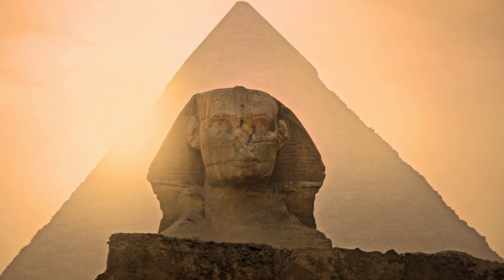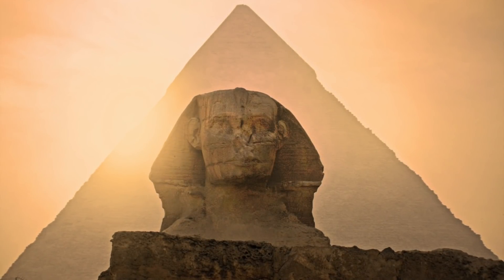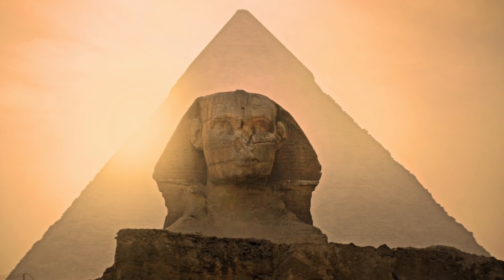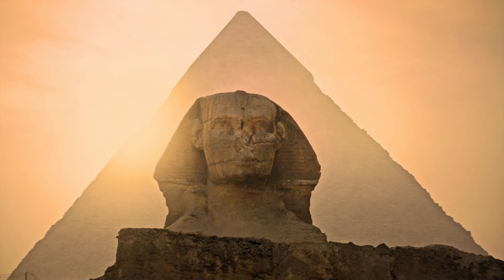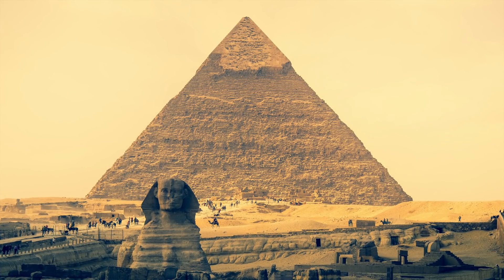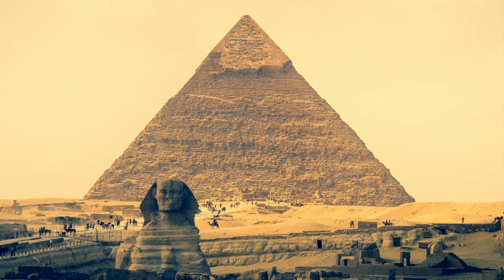As we have developed more and more technology, we have been able to take a closer look at the inside of the pyramids. These high-tech ventures are helping to drive archaeology forward, pushing us into a new era of discovery. In the late 1960s, Luis Alvarez, an American physicist, used muon tomography to scan the interior of the pyramid.